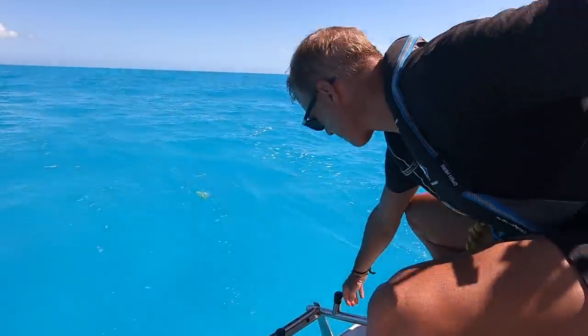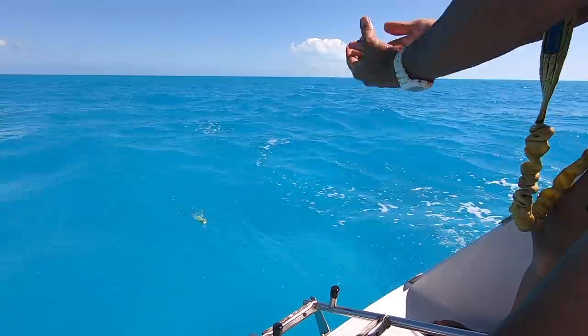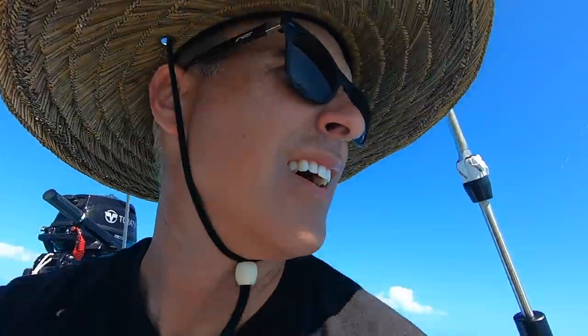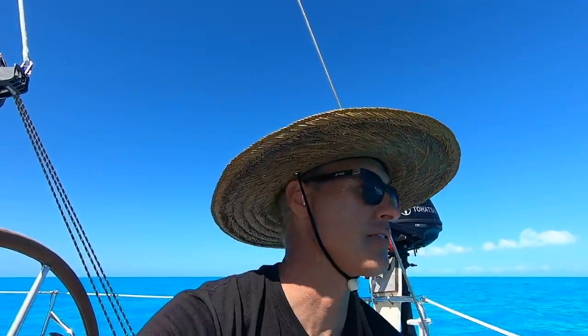I wonder if it's the first fish off any boat — I've gone fishing in lakes and things off the shore. I'm not a professional fisherman, just so you know. That's my first catch off this boat.